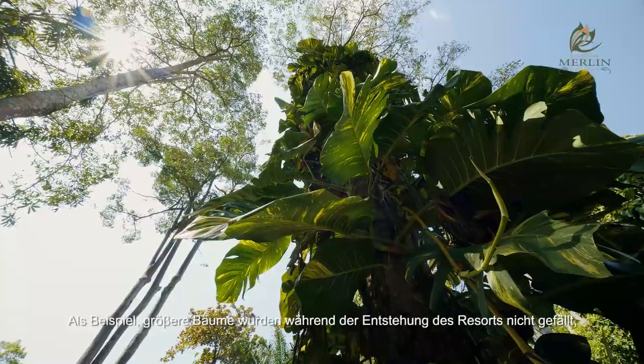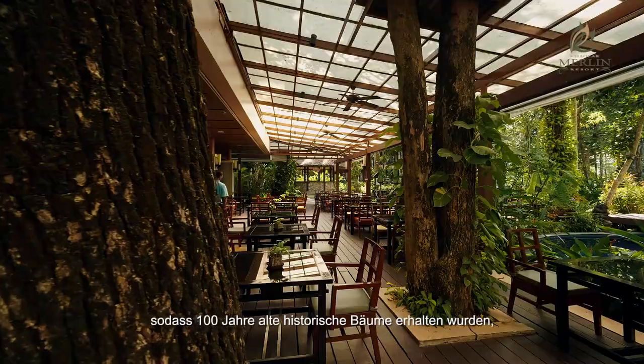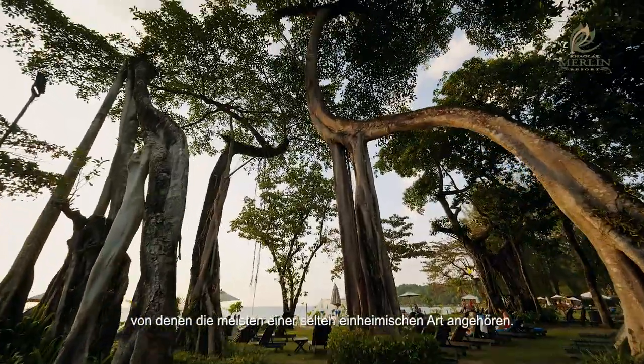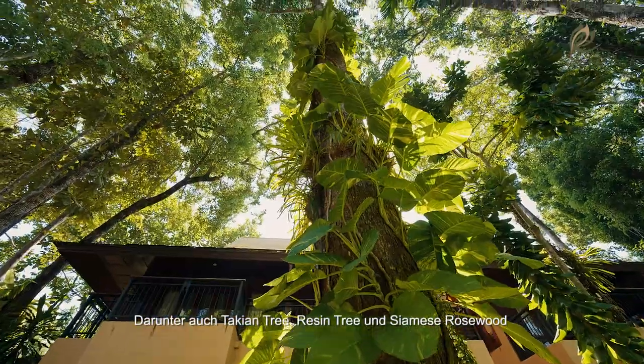For instance, no large trees were cut during the construction of the resort, so we could retain ancient hundred-year-old trees, most of which are rare local species including tontakheed, tonyangna, and tontpanyu.